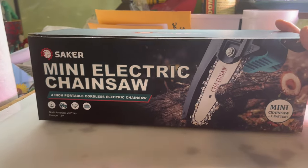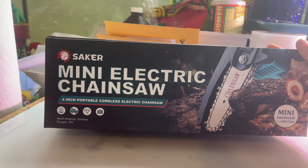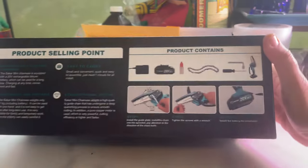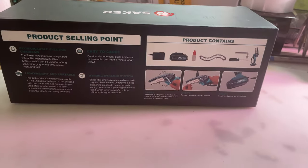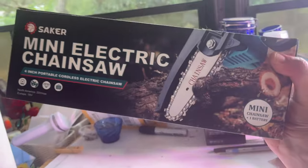Right now I'm thinking it's time to check out that handheld chainsaw that was sent to me as PR. Let's go in and see what it is. It has some assembly required but we'll give it a go. Here's the box it came in. The brand is Saker Mini Electric Chainsaw — it's a four-inch portable cordless electric chainsaw and it comes with a rechargeable battery pack. It's only three steps of assembly: just put the chain on and basically attach the battery. Hopefully the battery is charged, but if not I'll charge it and we'll use it later.